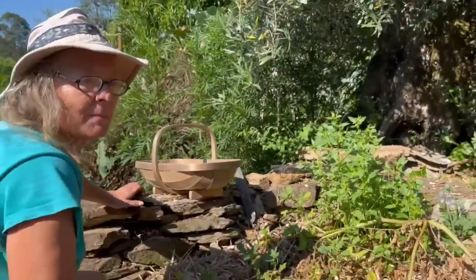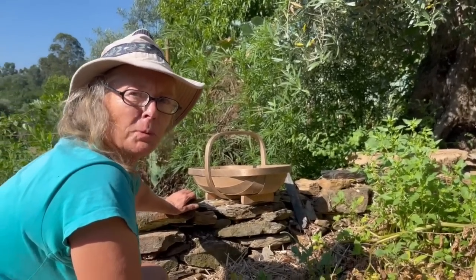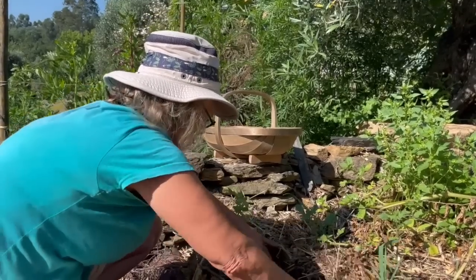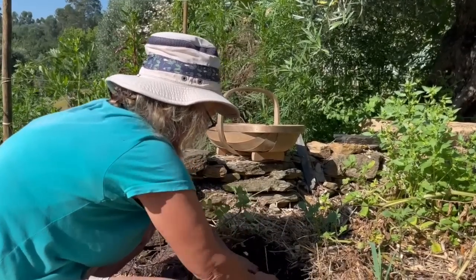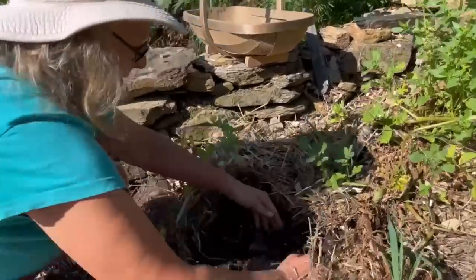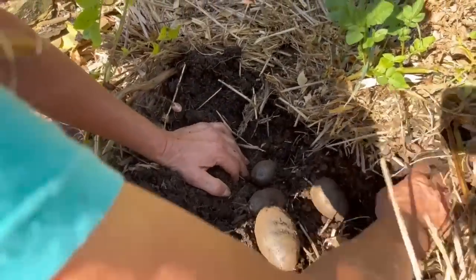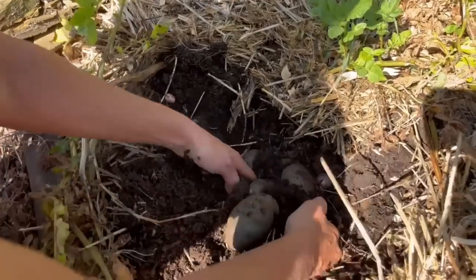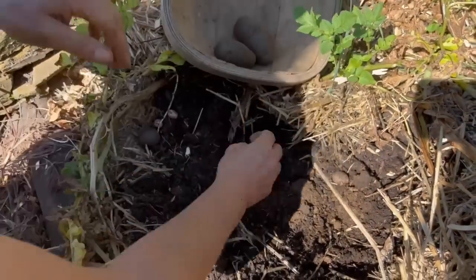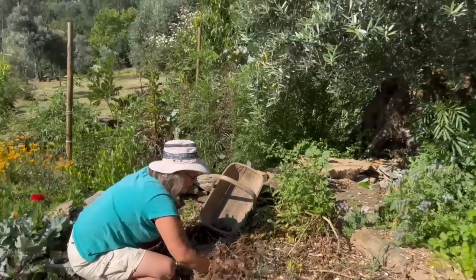We didn't have enough to fill the bed, so we planted a few leftover supermarket spuds to fill it out — let's see what we've got. Here we go — Violet Queens! These are looking a bit better than the other potatoes.